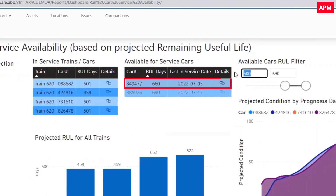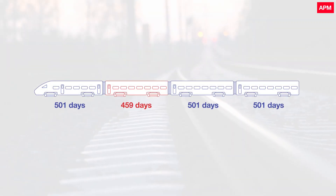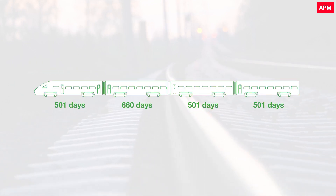They identify a spare rail car which has sufficient useful life to match the rest of the train. The asset manager can now create a work order to remove the rail car from service and replace it with a better suited rail car while the wheel set is reprofiled.